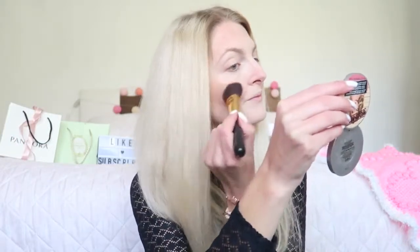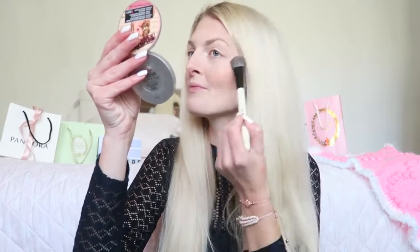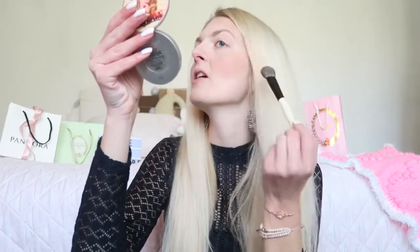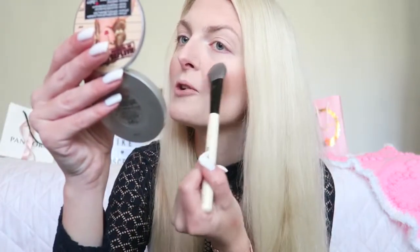If you use a blush with some shimmer in it, it gives you a really nice and natural glow. Then of course some highlighter — for that I'm using the Mary Luminizer. You can really build this highlighter up, but you just need the tiniest bit, otherwise you'll just have a line of highlighter. So be careful when you go in the first time.